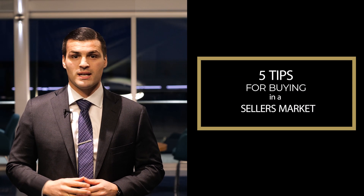Hello everyone, Thomas Callow with Pinnacle Homes Group here today to bring you five tips for buying a home in a seller's market. A red-hot seller's market can make purchasing your next home very tough. Here are five tips for buying in a seller's market.